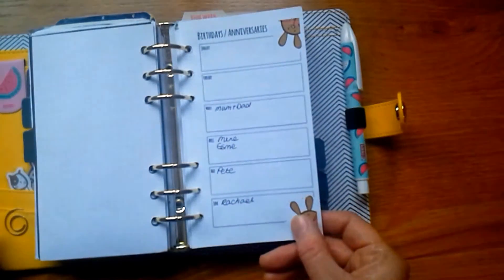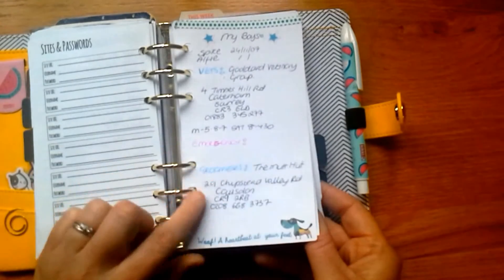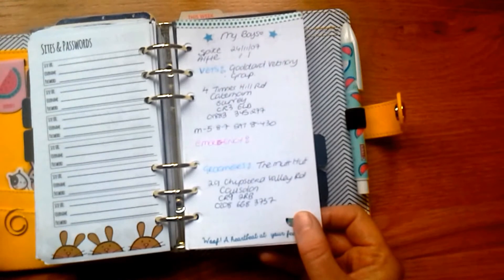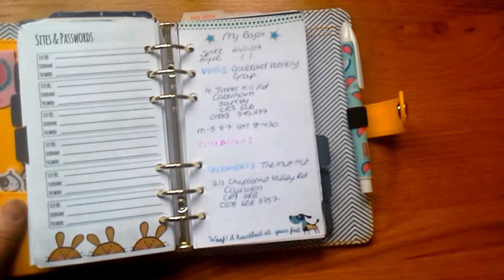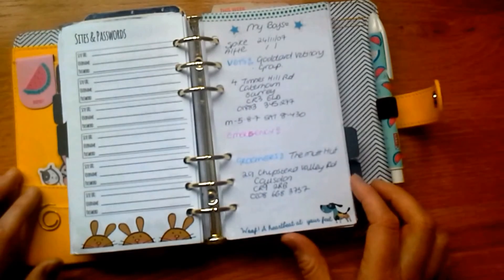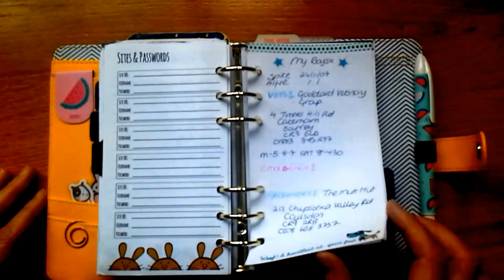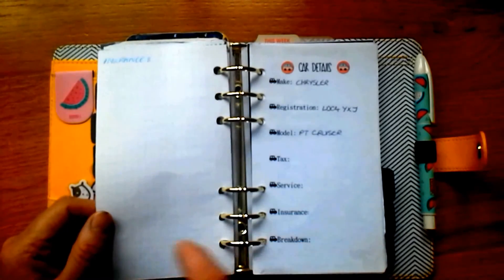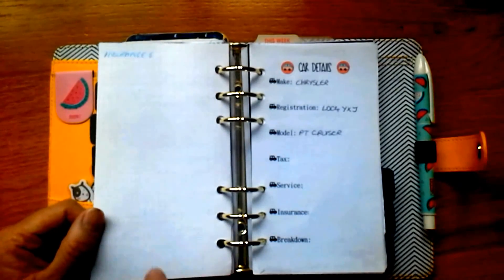My next section is the personal section — just a blank piece of paper there. I've got birthdays and anniversaries, passwords, and a little section for things about my boys — my two dogs, Spike and Alfie. Alfie's a Springer Spaniel and Spike's a Sprolly — a cross between a Springer Spaniel and a Collie. I love this paper I ordered from Crafty Alley Cat — it says 'woof, a heartbeat at your feet' and it's perfect for the dogs.